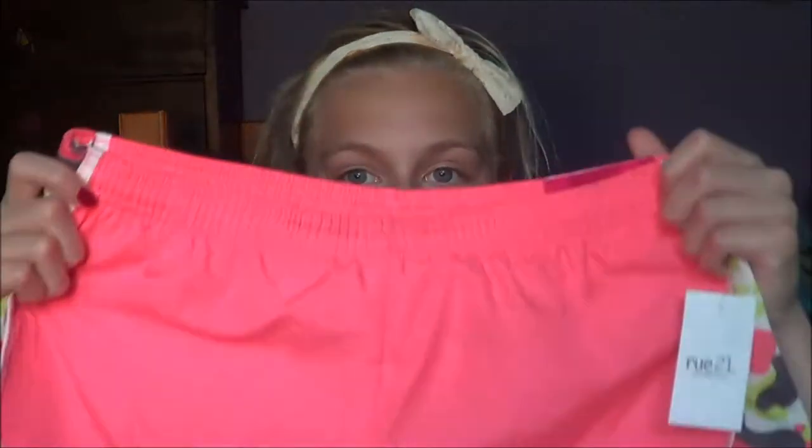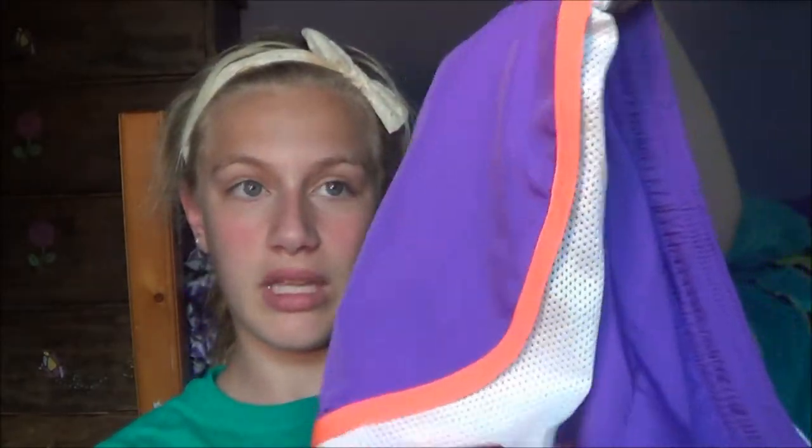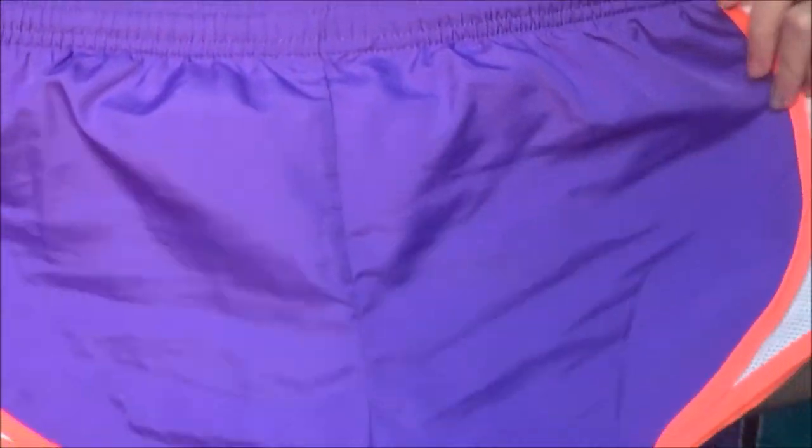Then I got some shorts. The first pair I got are these hot pink ones and they just have camo on the sides. I really like wearing these a lot — I like shorts like this for sports, and I think they're really bright and fun for the beginning of fall and spring. I also had to get another pair, so I got these purple ones with peachy orange stripes on the side.